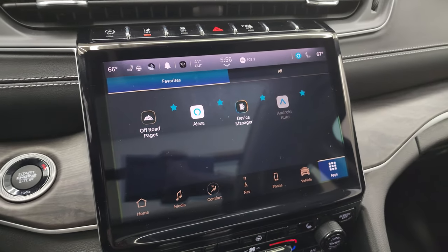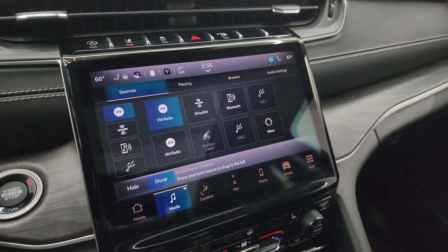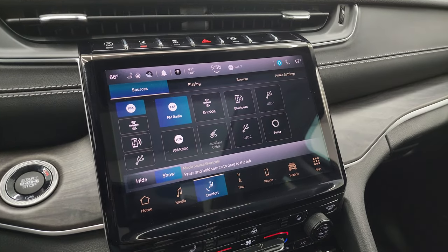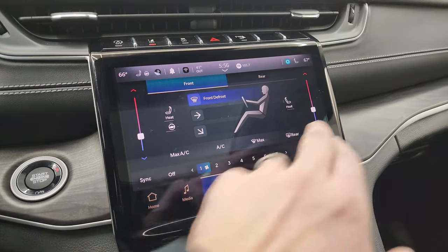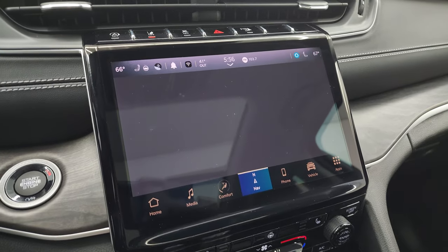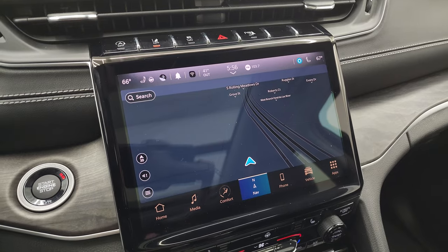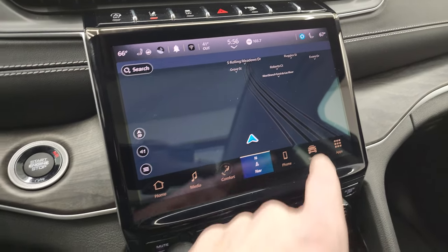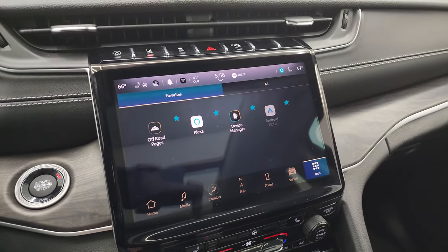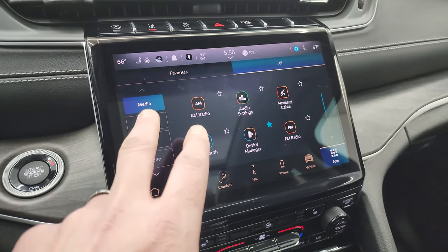Push-button start. This one has the 10.1-inch Uconnect 5 radio with AM, FM, and Sirius XM radio capabilities, as well as Bluetooth, USB, AUX, and Alexa hookups. Here are your climate controls, including dual climate controls and heated seats and steering wheel controls. This one does have the factory navigation system. The Uconnect 5 system is supposed to be five times faster than the Uconnect 4 system. There is Highway 41, so you can see that navigation is working nicely, and then you get all your different apps.